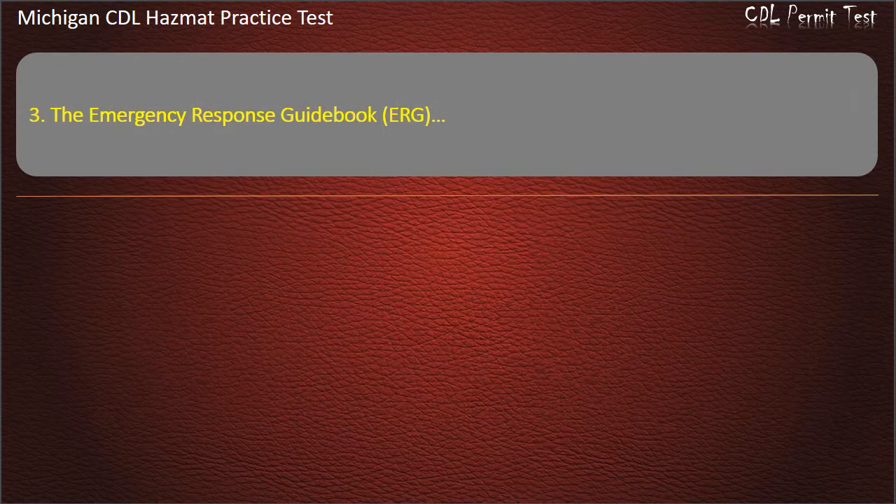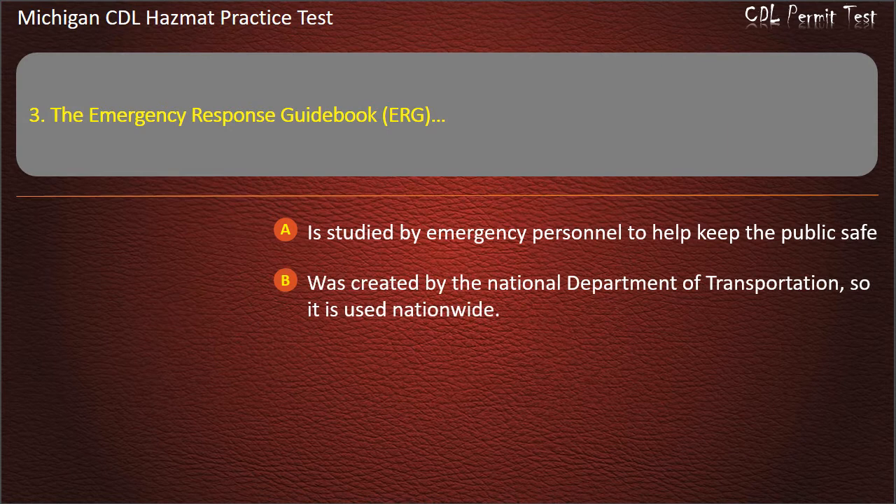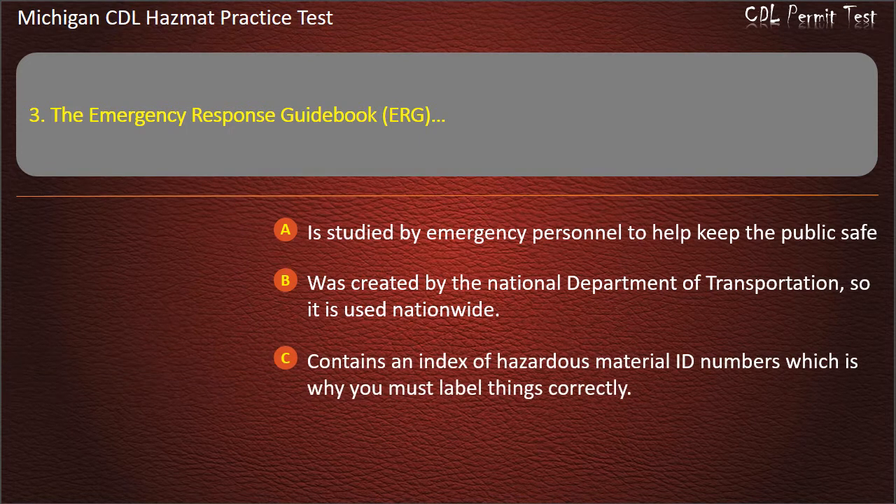Question 3: The Emergency Response Guidebook (ERG) — is studied by emergency personnel to help keep the public safe; was created by the National Department of Transportation, so it is used nationwide; contains an index of hazardous material ID numbers, which is why you must label things correctly; all of the above. Answer: All of the above.